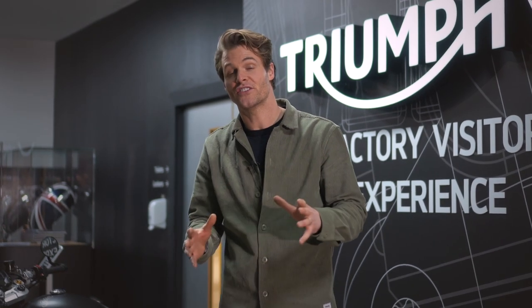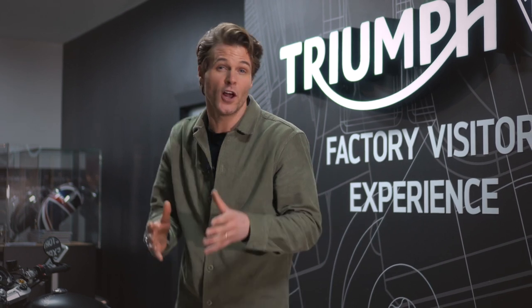Welcome to the Triumph Visitor Centre here in Hinckley in the UK. Today we're going to learn more about and reveal the exciting second phase of Project Triumph TE1, the future platform for electric powered motorcycles in the UK. To get us started, let's meet Triumph's Chief Product Officer, Steve Sargent.